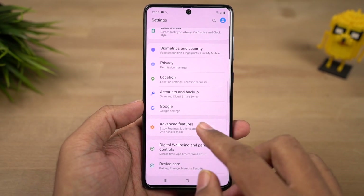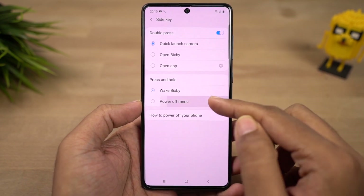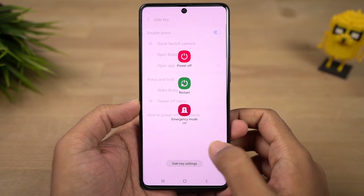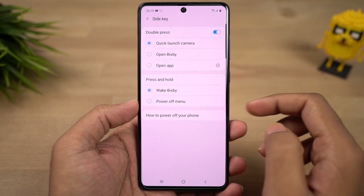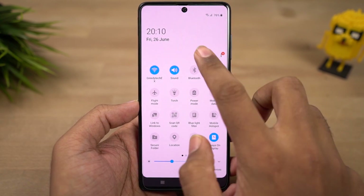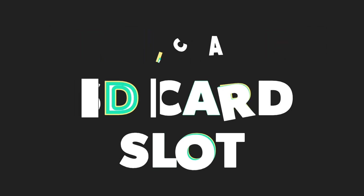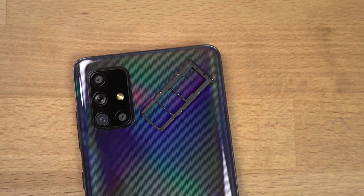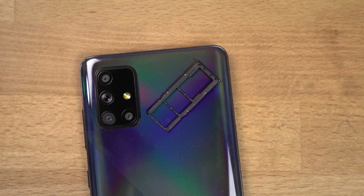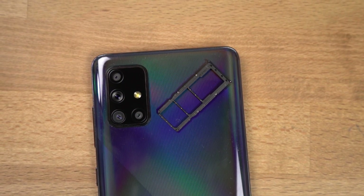Next we have the option to wake up Bixby with the power button. Once enabled from advanced settings, you can press and hold the power button to trigger Bixby, ask your question, and it will give you an answer. Unlike other phones, you need to press and hold the power button until you complete your question. This phone also comes with a dedicated SD card slot — if internal storage is not sufficient, you can add an SD card and expand storage.